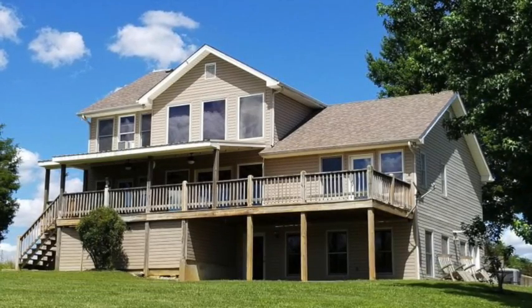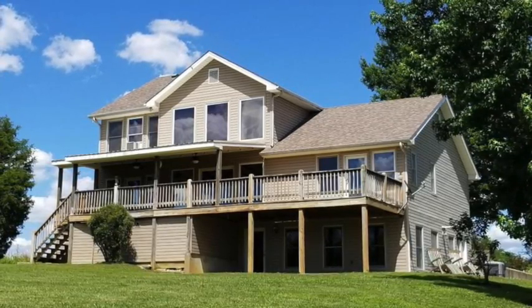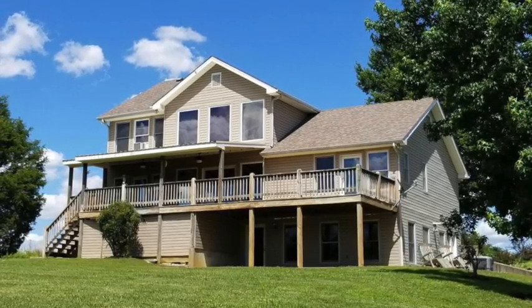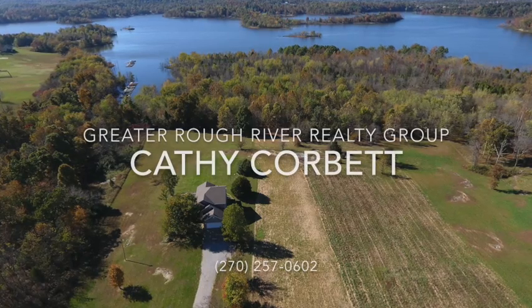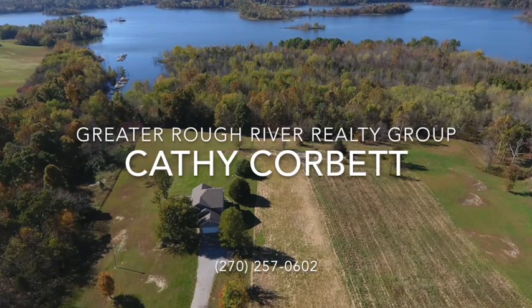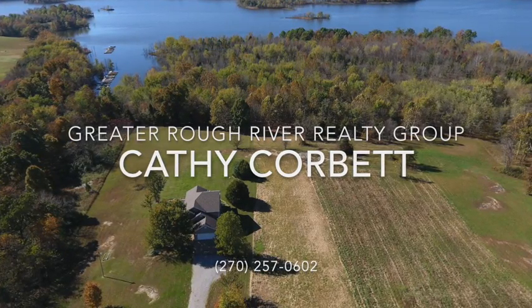As you have seen, this house has many amenities and plenty of land. The gentle walk to the docks makes it the total package. There's so much to love about this home and property you'll definitely want to take a look. The dock is to transfer with COE approval. For more information about this property, contact Kathy Corbett at the Greater Rough River Realty Group at 270-257-0602.